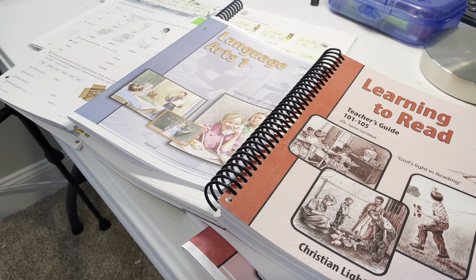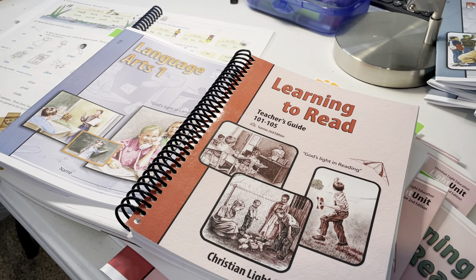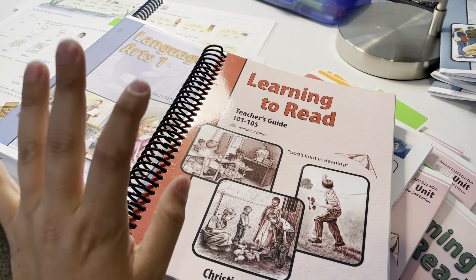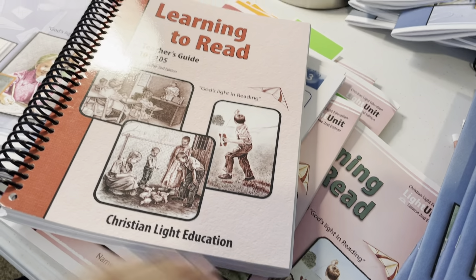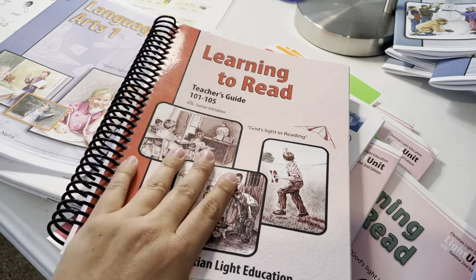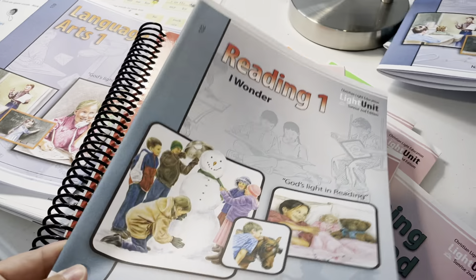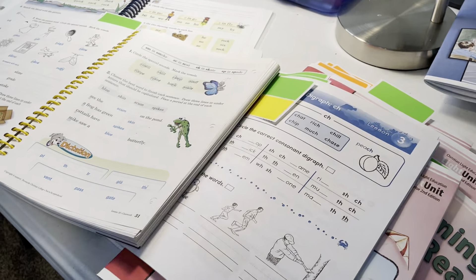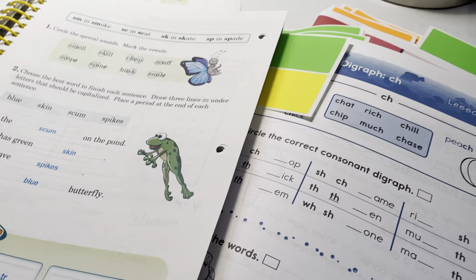CLE has a totally different approach. They start in grade one, and knowing what I know now, I would almost start learning to read in kindergarten with CLE. Their whole curriculum comes with 10 little red workbook light units. At some point it says you're ready for reading and language arts, so they get you started a little bit, then incorporate the more advanced grade one content.